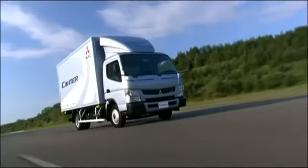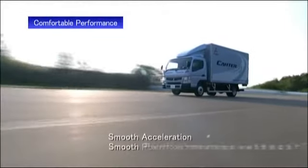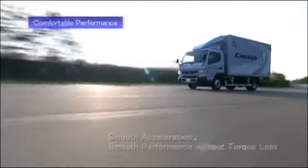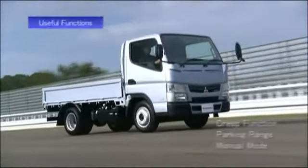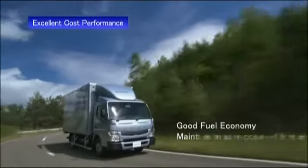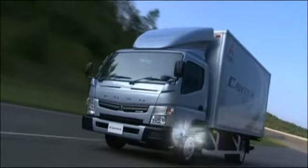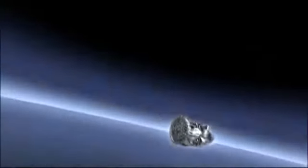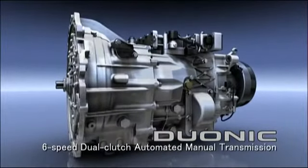New Cantor has a revolutionary new transmission that offers comfortable performance, useful functions and excellent cost performance. A world first in trucks: the Duonic six-speed dual-clutch automated manual transmission.